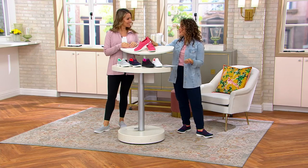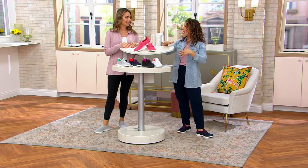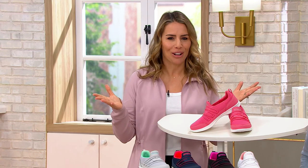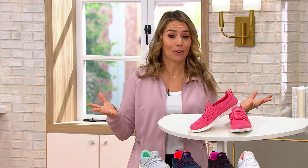The GoWalk collection from Skechers is always a fan favorite. It's so immersed in what the brand is about — being moving, being active, and stylish. That's what we're all about. We're from Manhattan Beach, California. We have that lifestyle vibe and we pride ourselves in that comfort technology. We've been doing it for over 30 years now.